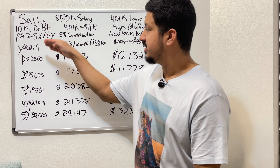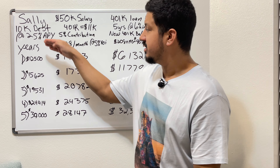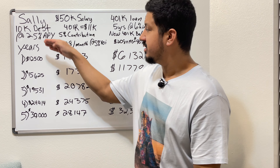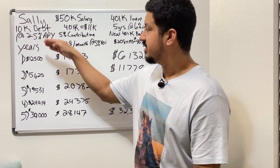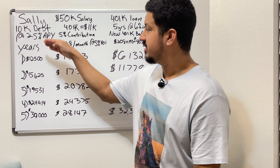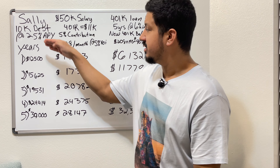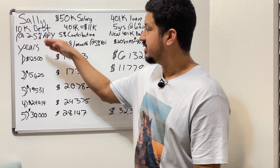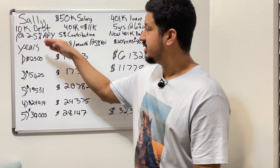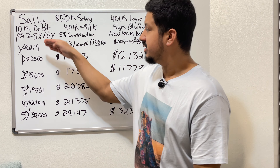Currently her situation is: she has a $50k salary, her 401k has $11,000 sitting in it that she's put in herself, and she's contributing 5% of her paycheck to her 401k. Five percent of $50k is $2,500 yearly, which divided by 12 is $208 per month. But Sally does not know what her annual rate of return is.